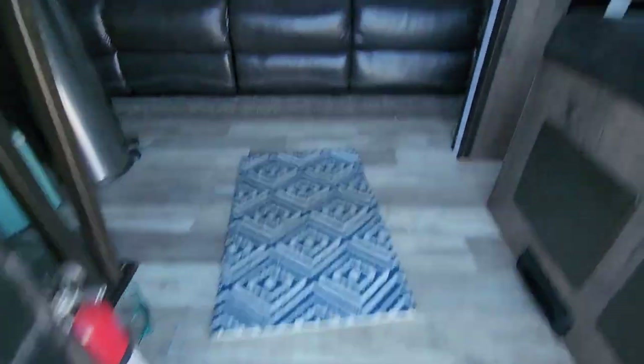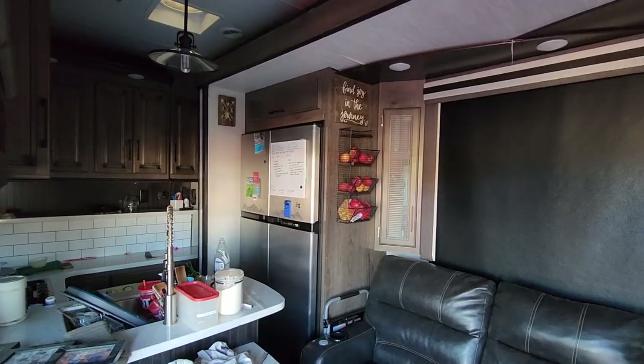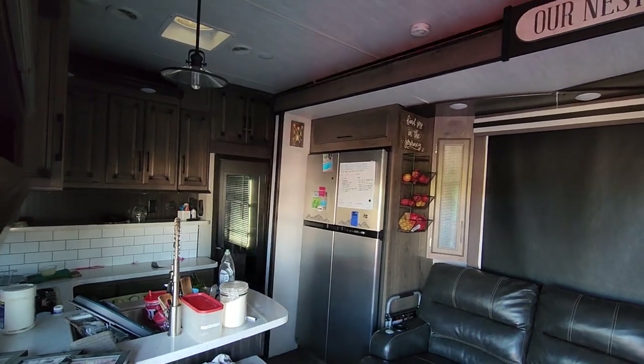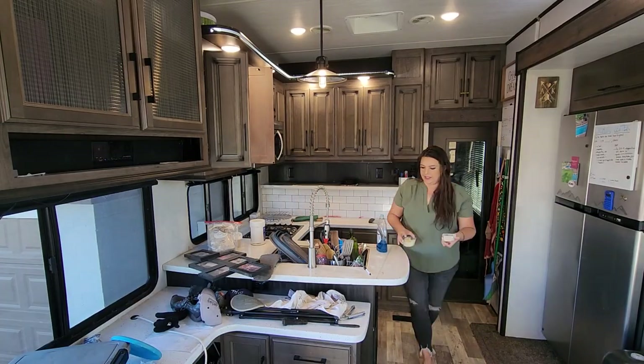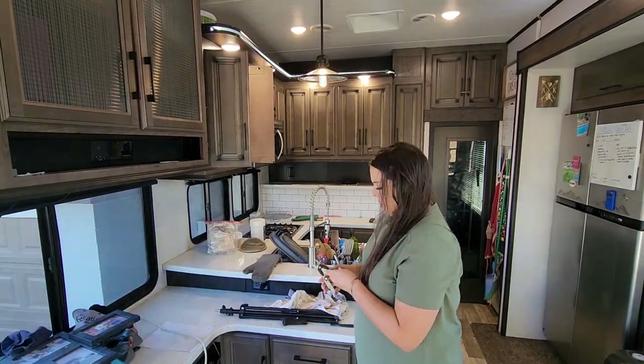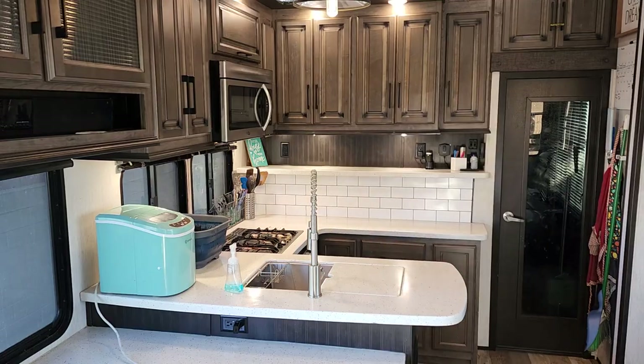Alright, we are all closed up. I'm going to go clean up the kitchen real quick and then show you all the things you should get for your RV kitchen. And that's a wrap on cleaning the kitchen. Welcome to La Casa de Farnsworth on wheels — my kitchen on wheels.